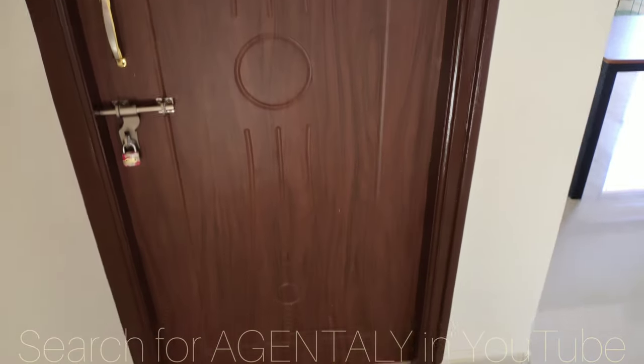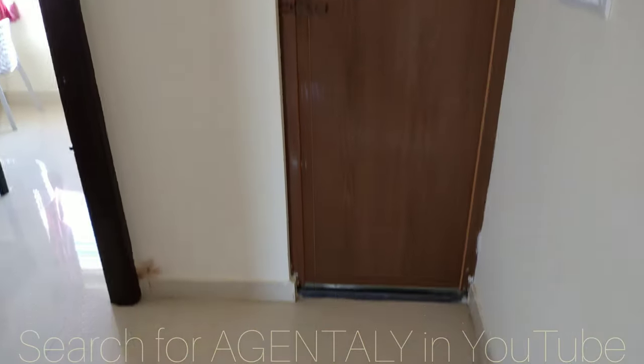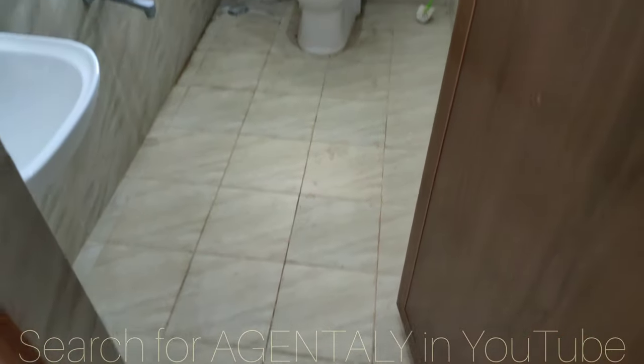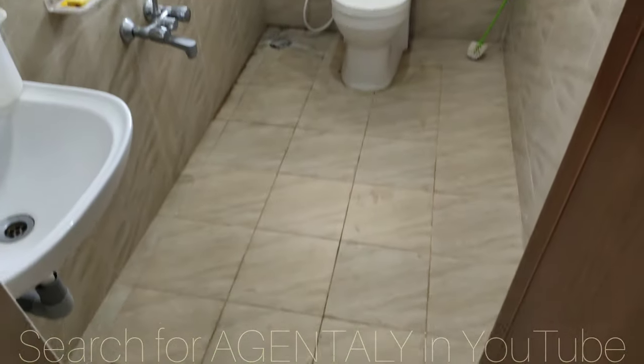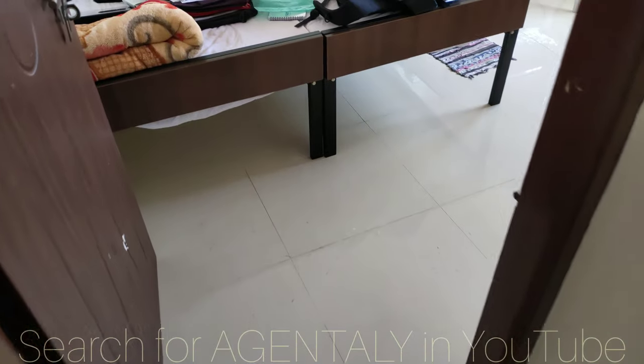This is another bedroom without an attached washroom — it is locked. This is the common washroom.